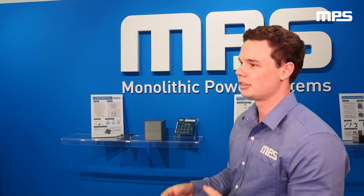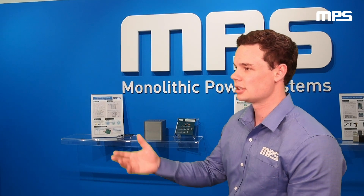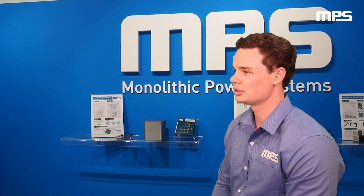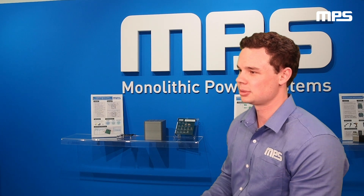We use all of our own components, so everything can be optimized to fit inside the package we're looking to create and meet the targets we're after. Our advanced packaging technology at MPS really allows us to create form factors and designs, and integrate in a way that no one else has been able to before.